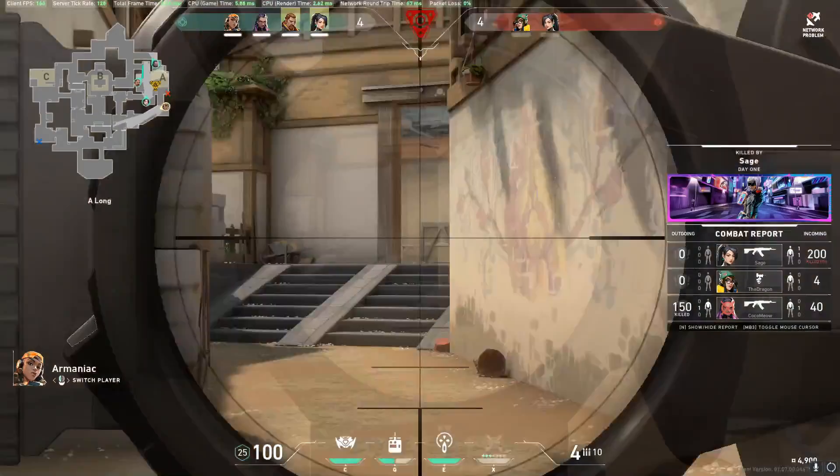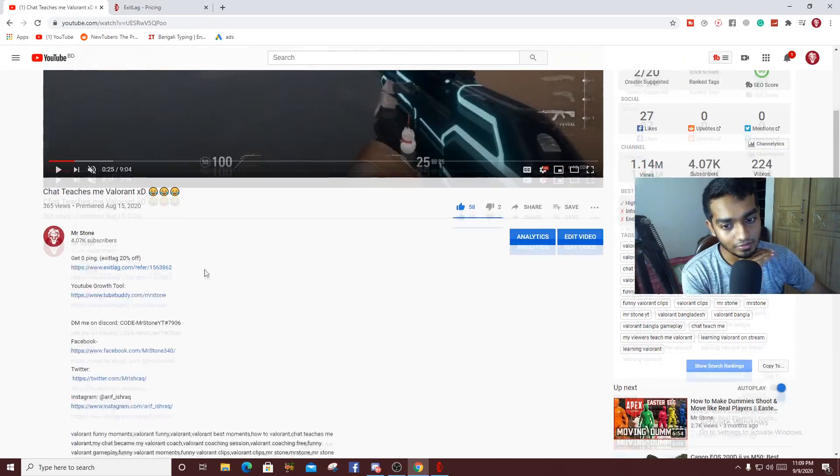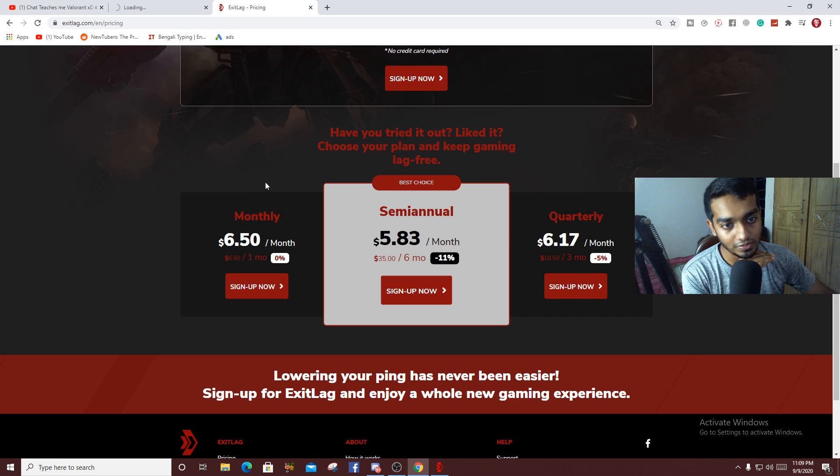Even if you're on the Singapore server and still having 160 ping, when you turn on ExitLag this fixes it and brings it back to 60 ping. As soon as you click the link in the description you will come to the sign-up page.